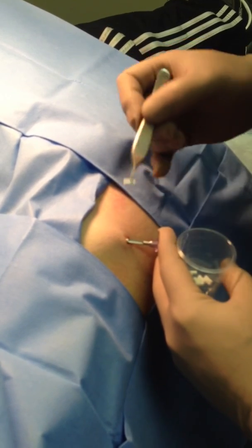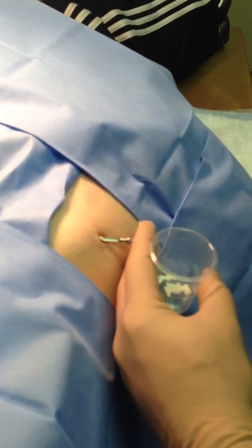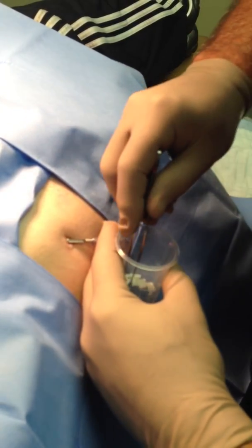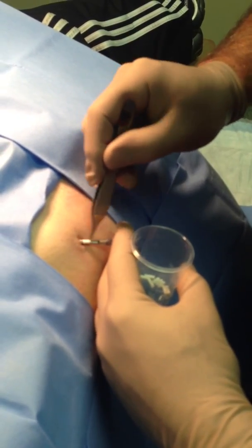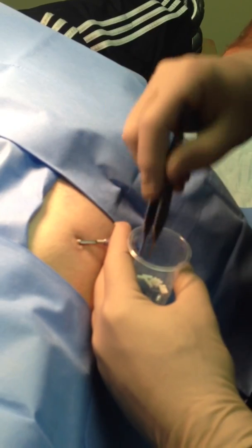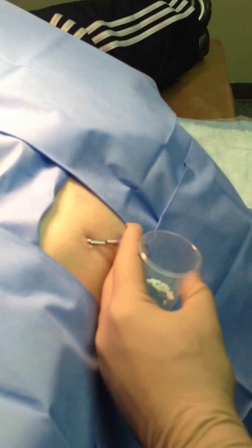Each pellet is about the size of a grain of rice. The way the Trocar is designed, less than one out of a hundred has any pellet extrusion at all. I haven't seen that in years.